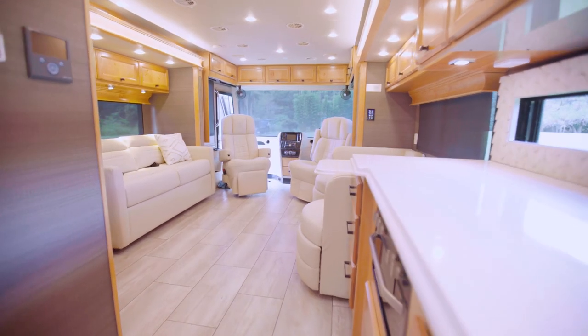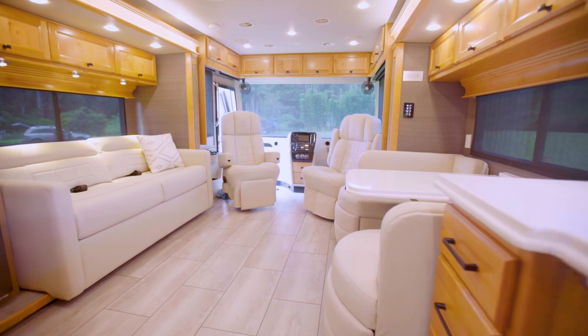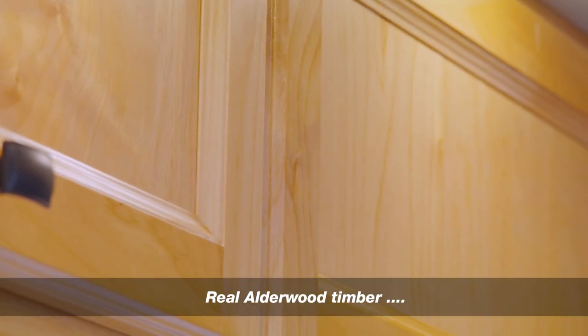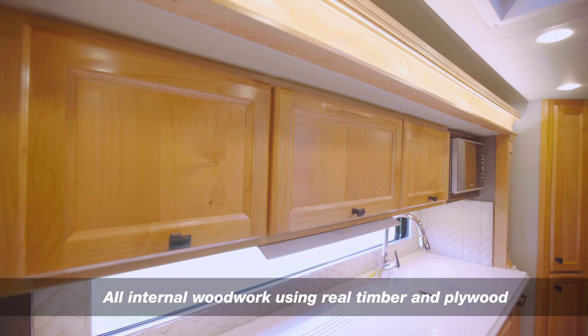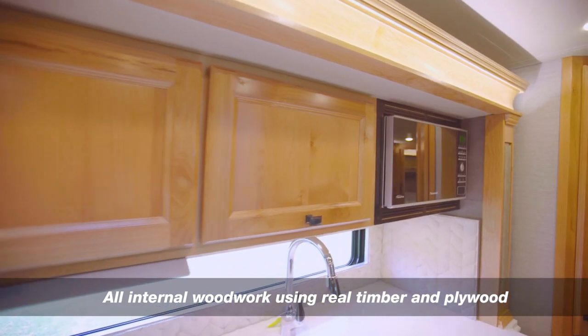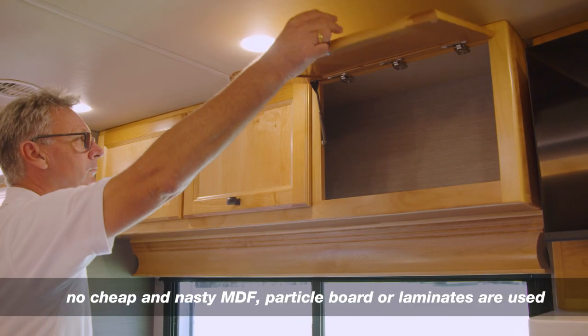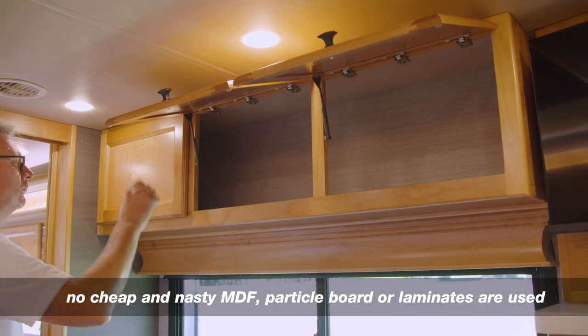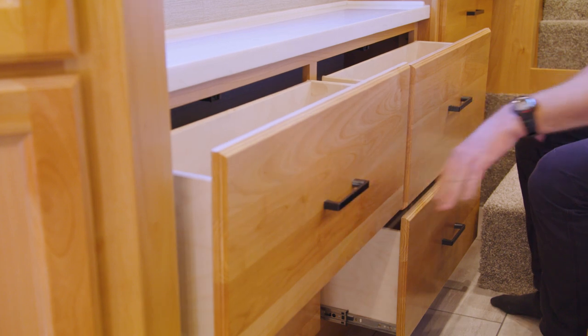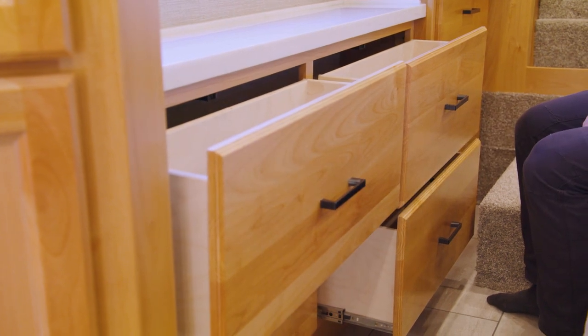Another signature element of a Tiffin motorhome can be found throughout the interior of the Allegro Breeze 33 IBR — the use of quality materials is obvious. All visual timberwork is crafted from real alderwood timber and is available in two stains, and all internal timberwork uses real plywood with no cheap MDF, particle board or cheap laminates. Three designer-created interior decor packages — Dior, Café and Mist — can be chosen with all elements matched to complete the interior presentation.